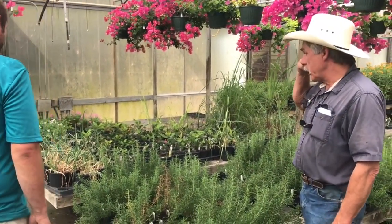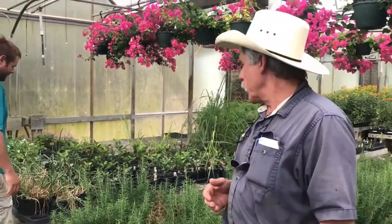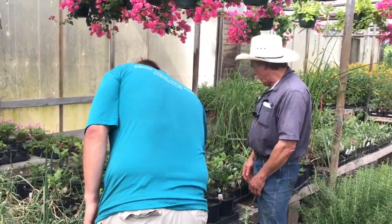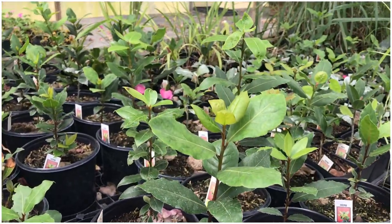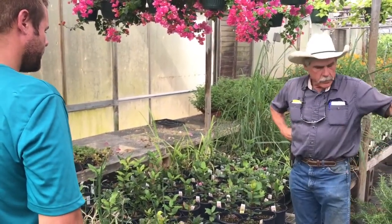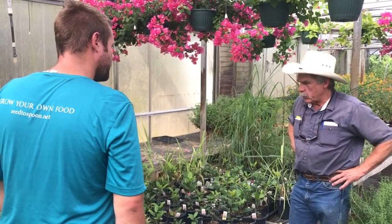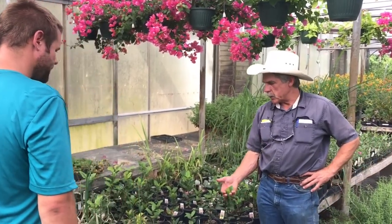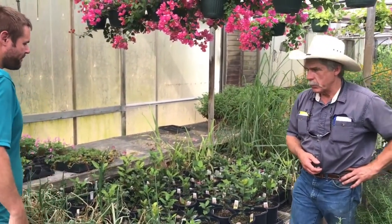We've got some bay laurel here. You've got to have bay laurel in your stew — bay leaves. It's a slow crop, it is a tree and it takes a while. People do winter it over and grow it outside here, but we keep stock plants in seven to ten gallon pots in the greenhouse and take cuttings off those. It's a very slow growing tree, but real easy to maintain in a pot on the patio. You do bring it inside in the winter.